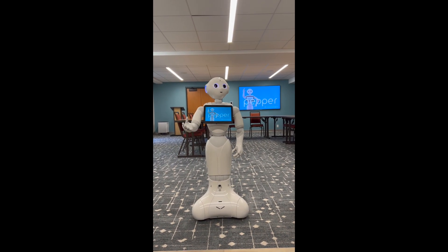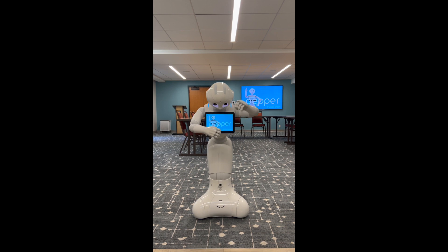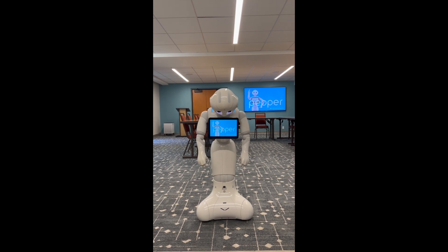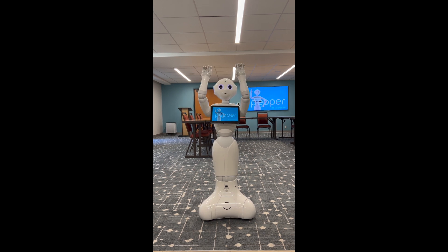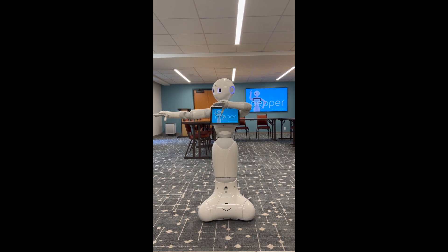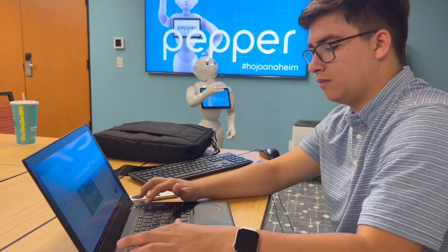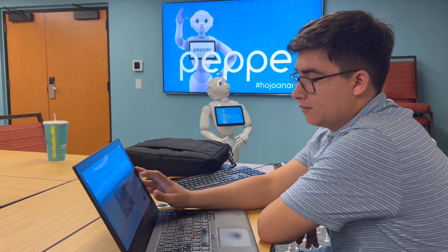Please step back half a meter, and please make sure that I have enough space around me. I will dance for you, Arcadia. Oh, look at all these people here to see us.